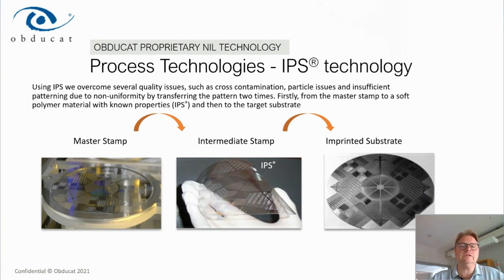Moving into the nano imprint lithography technology: the imprint process in our tools uses a master stamp, typically in glass or silicon, from which you create an intermediate stamp — the IPS. This is part of our patented technology. The IPS is a transparent, flexible, polymer-based intermediate stamp used to transfer structures onto the final substrate. This gives a number of benefits; the IPS can be reused a configurable number of times depending on quality requirements.